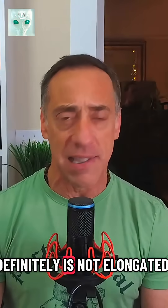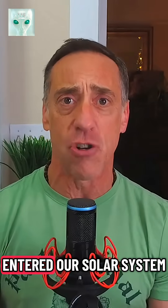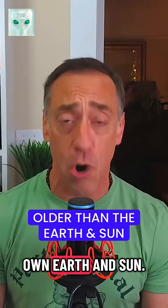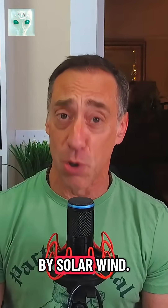They said it definitely is not elongated. The chemistry is still weird — more nickel than iron, way more carbon dioxide than water, and the numbers and speed it entered our solar system suggests it is older than the existence of our own Earth and sun. They also confirmed there are two tails: a dust tail trailing behind and a gas tail pointing straight toward the sun, pushed by solar wind.